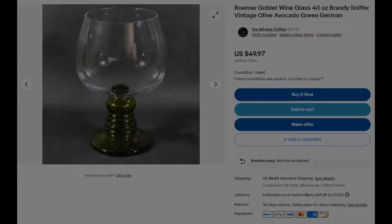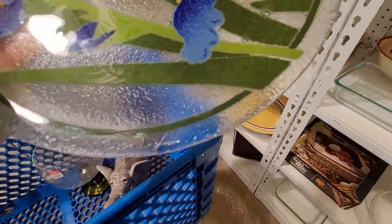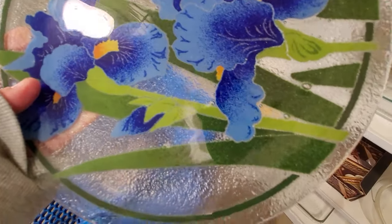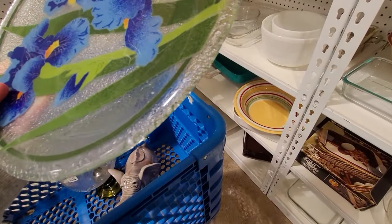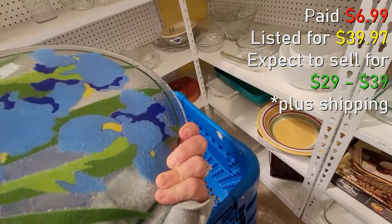There are some listed for a little bit higher. I grabbed this, of course — I grab pretty much every Peggy Carr piece I come across. I was looking for the signature, and this one was pretty disguised in the texture, but I did find it, and they only wanted $6.99 for it.